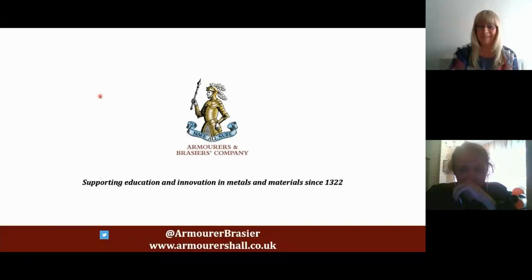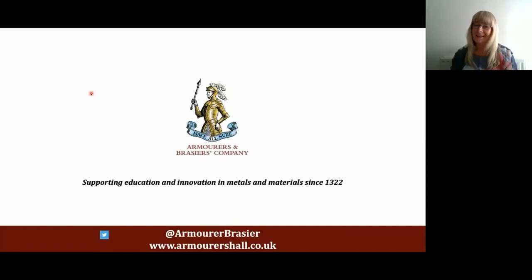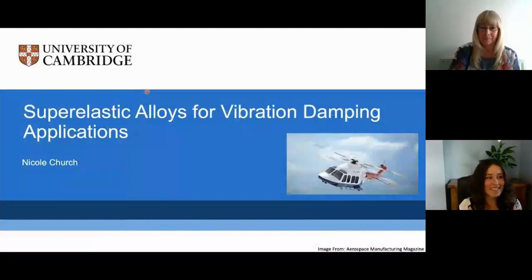Thank you very much, Ivan. So we'll be moving on immediately to our next speaker, and that's Nicole Church. Hi, so I'm Nicole, and I'm looking at supra-elastic alloys for vibration damping applications.